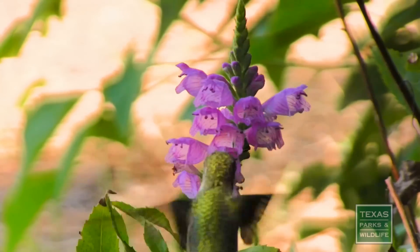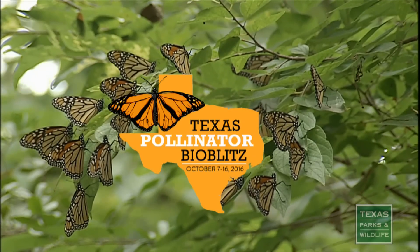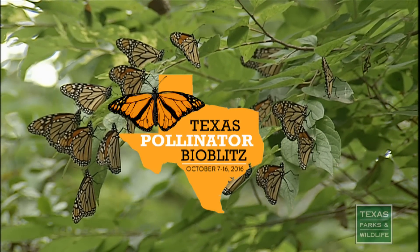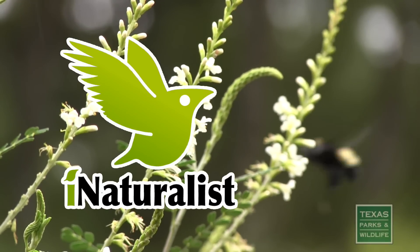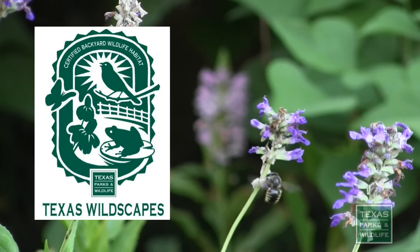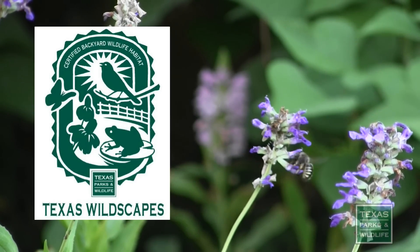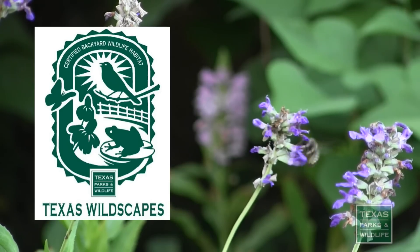There is an incredible diversity of native pollinators in Texas. One way you can help us learn more about our native pollinators is by participating in a Pollinator BioBlitz, by recording your observations in iNaturalist, and selecting and planting native Texas plants for your garden that provide ample nectar, pollen, and larval food sources. Find out more about native plant gardening in our Texas Wildscapes program.